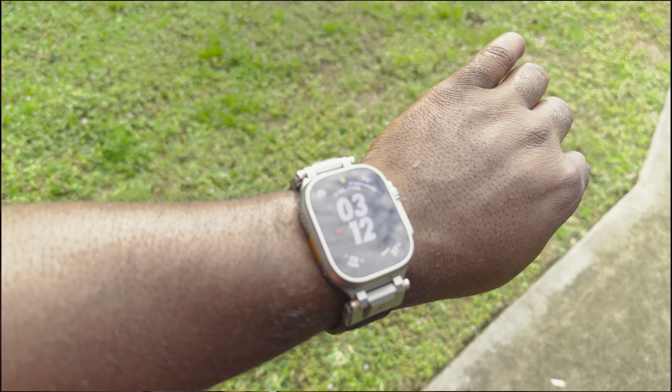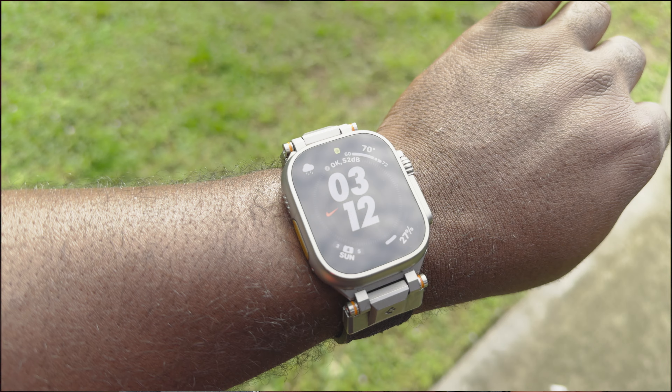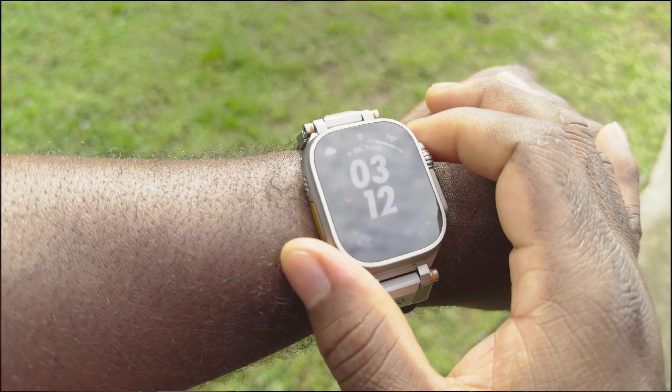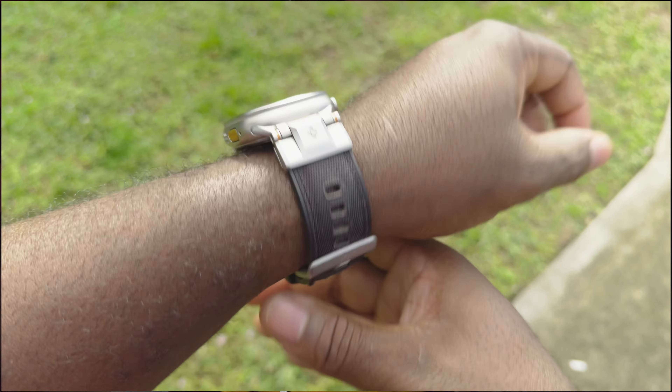That's it for most of the carry — tell me what you think about the stuff I walk around with. Oh wait, I almost forgot — this right here is the Apple Watch Ultra 2. I never had the first one, so buying the second is kind of overkill for a person like me.